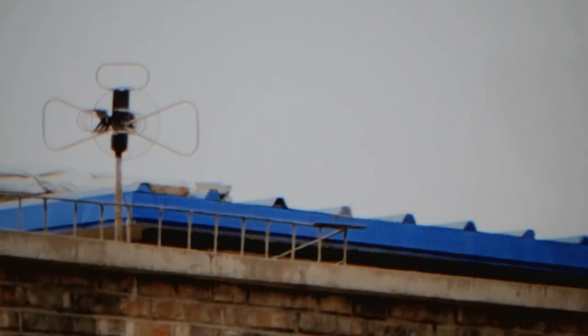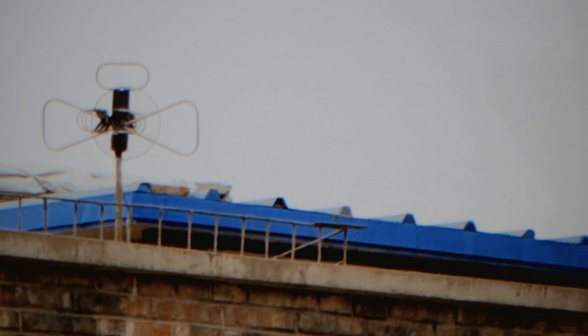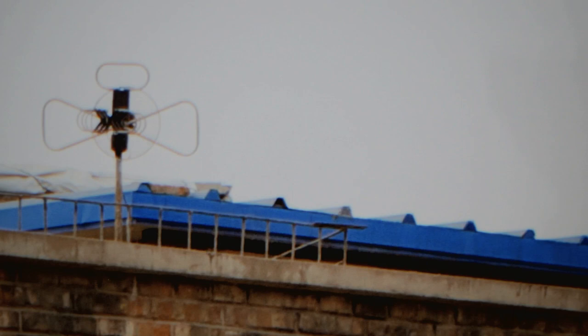I was really struck by it when I first saw it and I immediately started taking pictures of it — because everything about it: the colour, the canopy, the lights, the fact that the meat was all laid out there. It was just extraordinary to me.